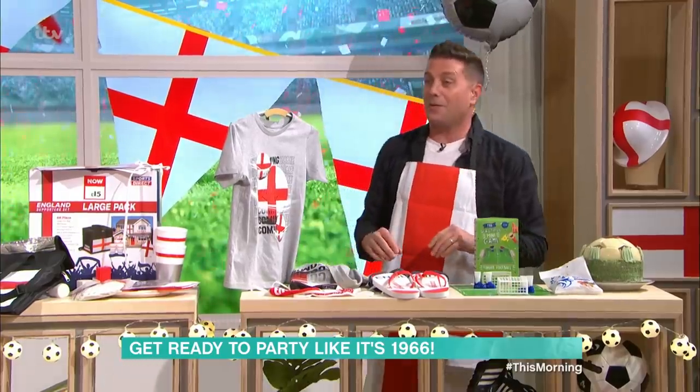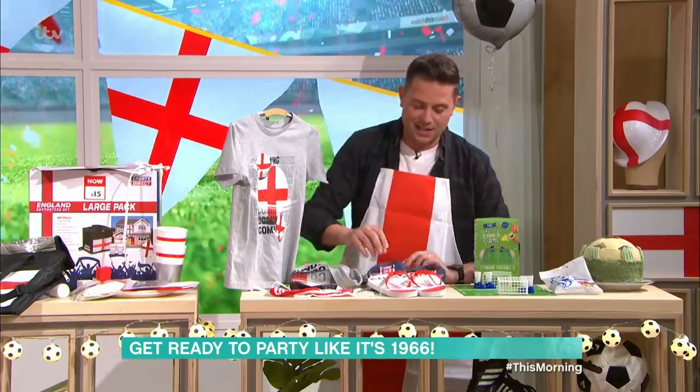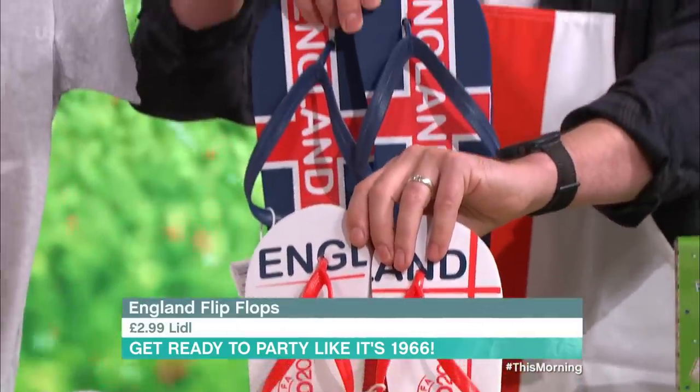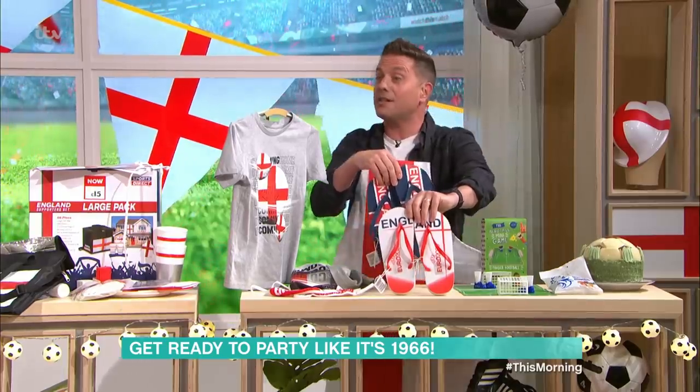Some official England flip-flops — let's hope for some good weather on Sunday! Two designs here: an England crest one and an English flag design. They're only £2.99.